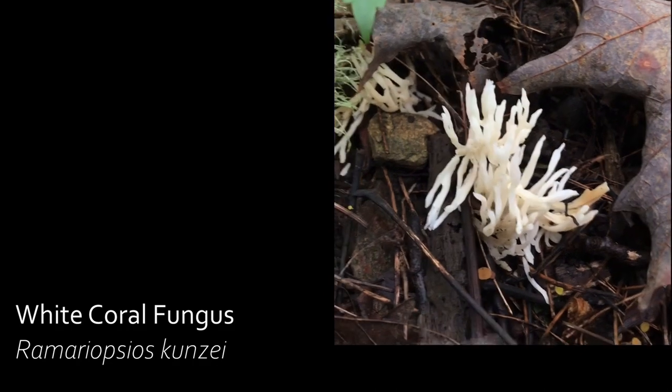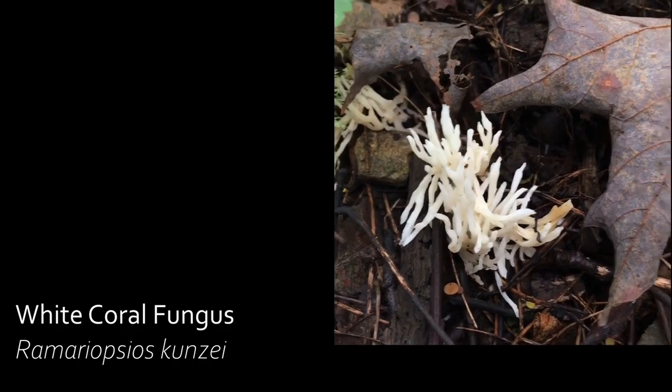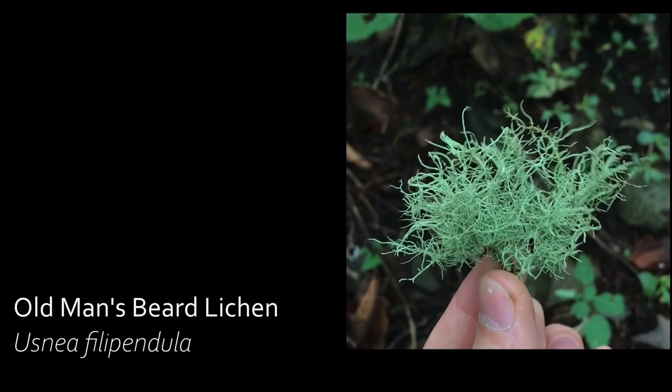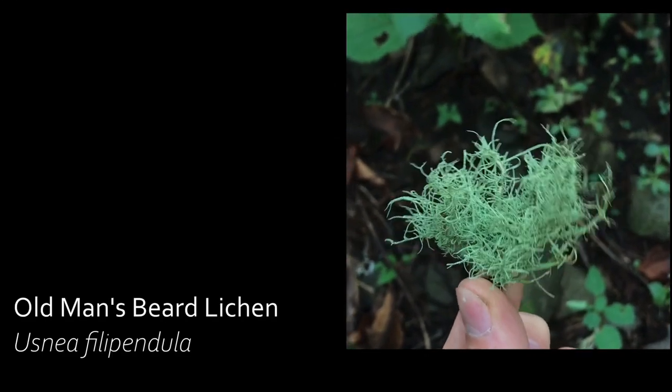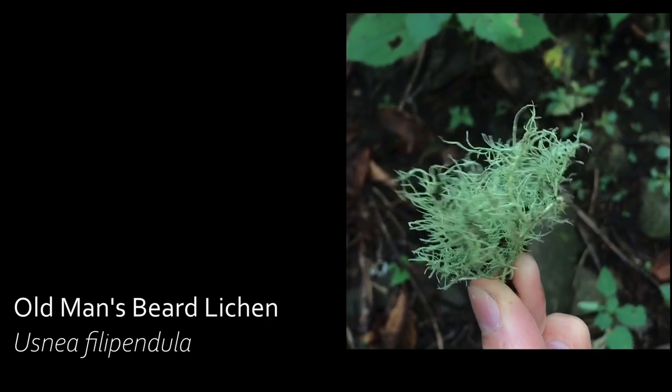White coral fungus already takes on a striking appearance of coral, and it is also an edible mushroom. Old man's beard is a lichen commonly found in forests that have excellent air quality, and it can be used to create tinctures to help with inflammation.